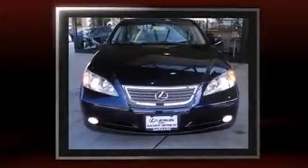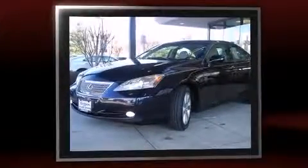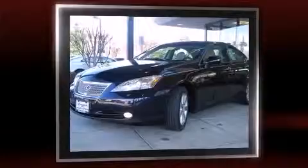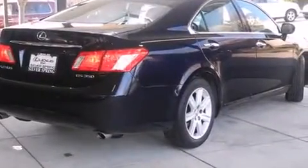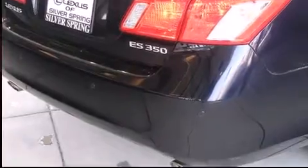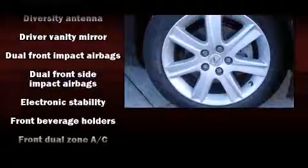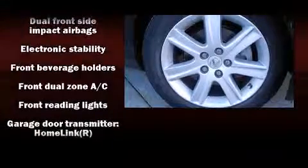Top features include cruise control, front and rear reading lights, adjustable headrests in all seating positions, an automatic dimming rearview mirror, automatic temperature control, front fog lights, power moonroof, and power front seats.